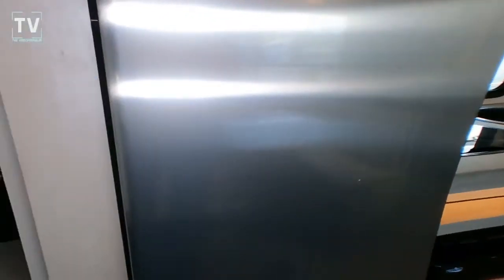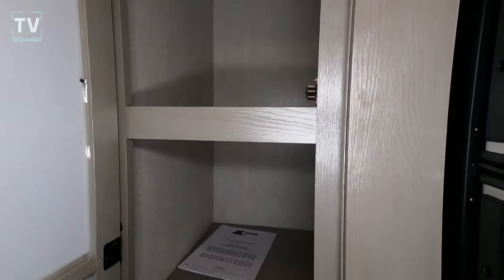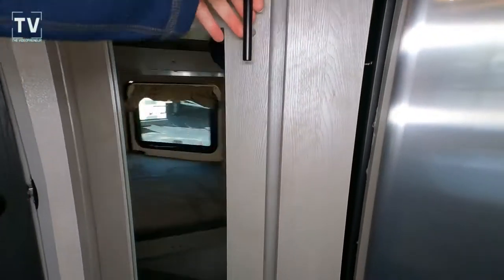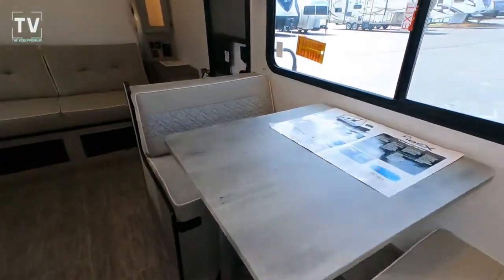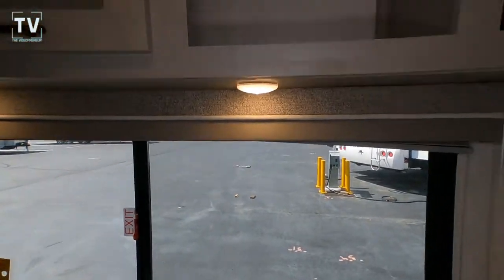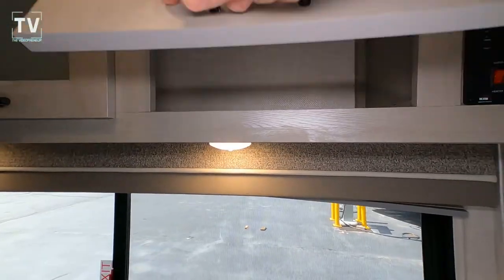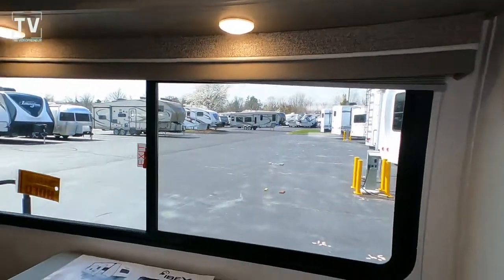You can see the Murphy bed — we'll get to that in a moment. There is a safe, and that's what I really like about the IBEX: they come equipped with a safe that allows you to put your valuables in there and know they're secure while you're out hiking, kayaking, or bike riding. There's also additional cabinet storage and your power setup.